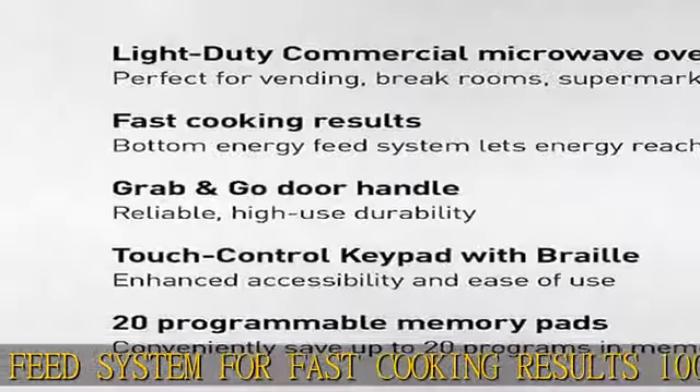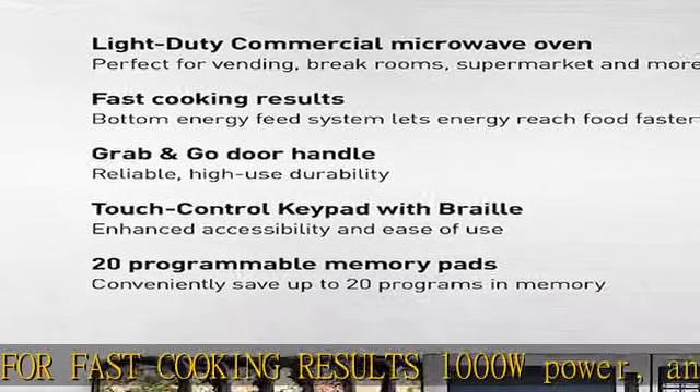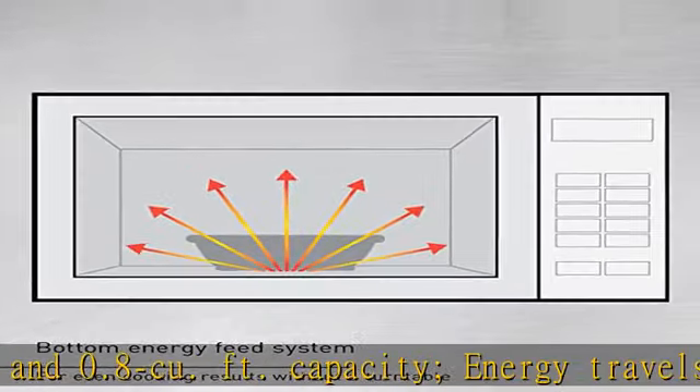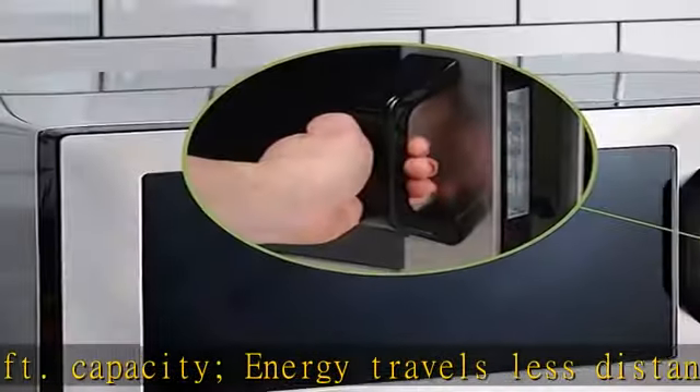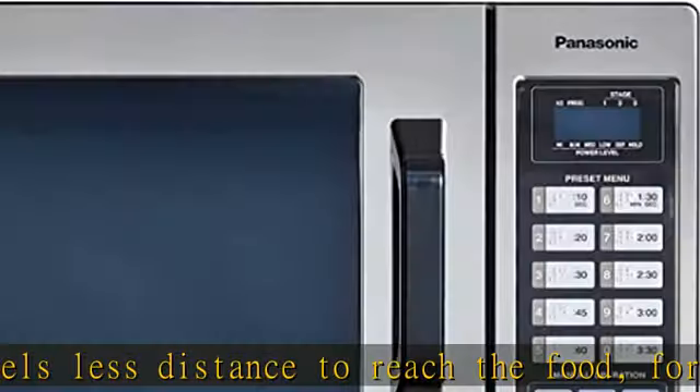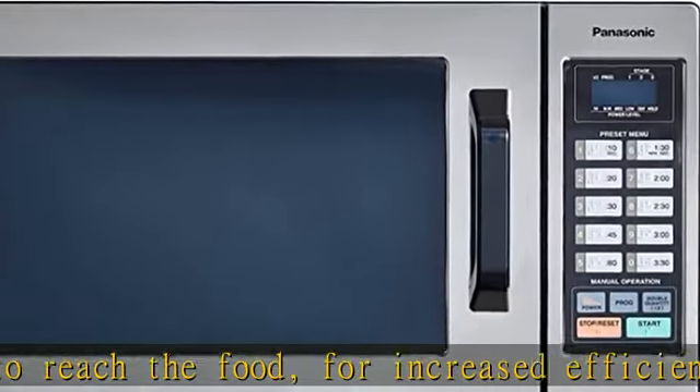Tone control and self-diagnostic touch control keypad with braille. Programmable and manual operation provides 10 programmable memory pads and 20 memory capability, plus 99:99 minute capacity, presets from 10 seconds up to 30 minutes, 6 power levels, and program list/cycle counter.